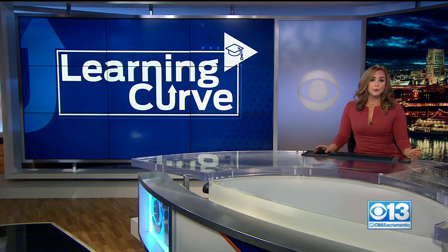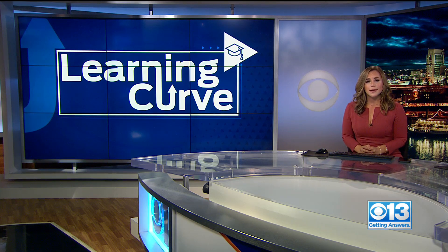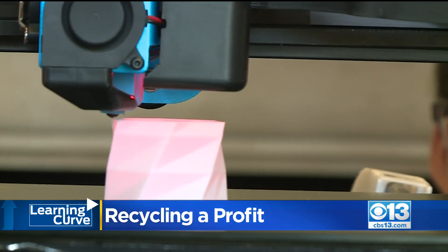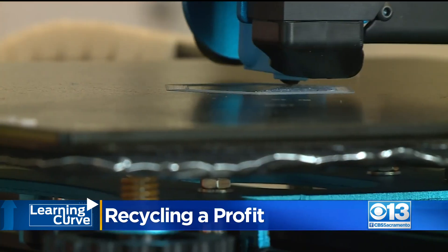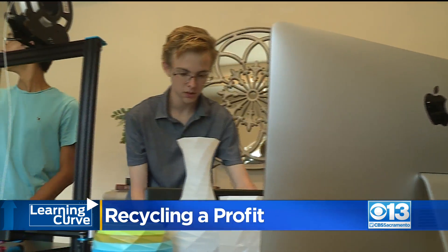Two El Dorado Hills High School students got creative during the pandemic. They turned their passion for 3-D printing into their own small business by inventing a product they hope will help the environment. Oak Ridge High School juniors Cole Johnson and John Enders admit they were bored during the pandemic — everybody was having a lot of trouble finding things to do. So they picked up a new hobby, 3-D printing, something they got into after spotting a printer at their local library.